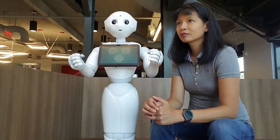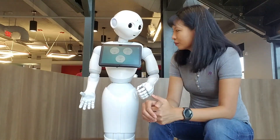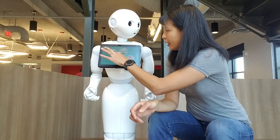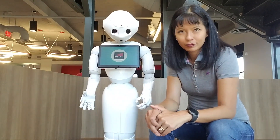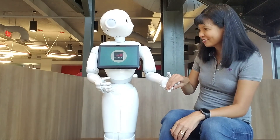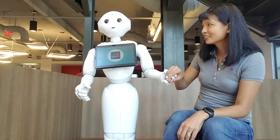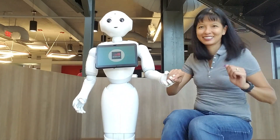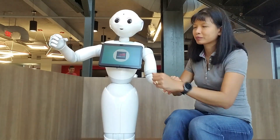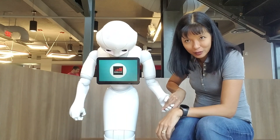What next? Do something fun. Pepper asks: What would you like to try? Let's dance. Oh, thank you. Where's the music?